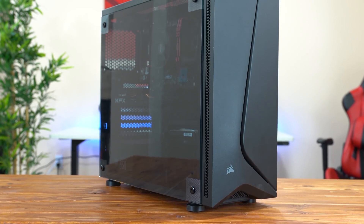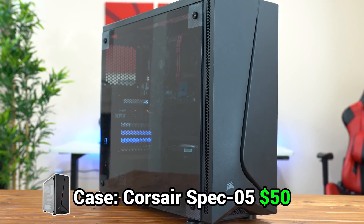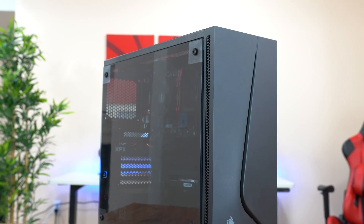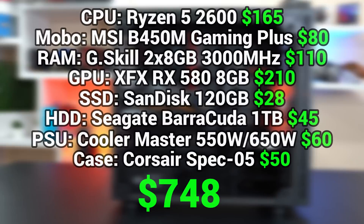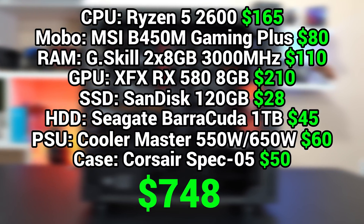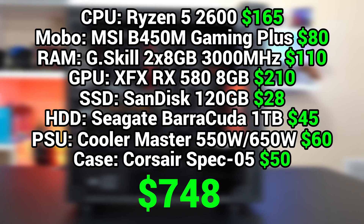And finally, to tie up the parts list, here is the Corsair Spec 05 case, which I think is absolutely perfect for our mid-tier black and red themed build. It's only rocking a single 120mm fan up front, so feel free to add more fans, but honestly people overrate airflow sometimes and all of these parts stayed super cool during my testing. You can find all of these parts for a total of around $750, or even cheaper if you show a little bit of patience.